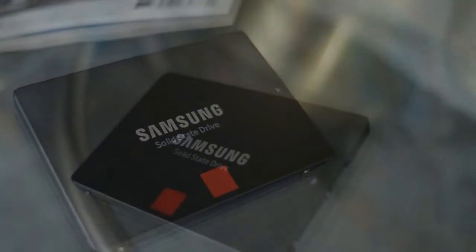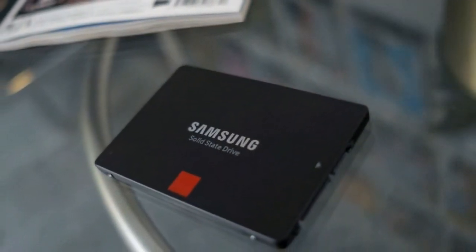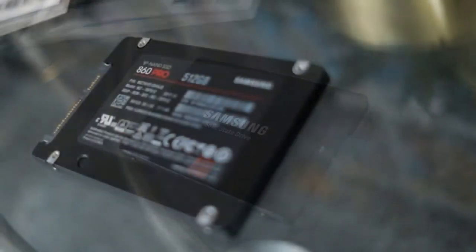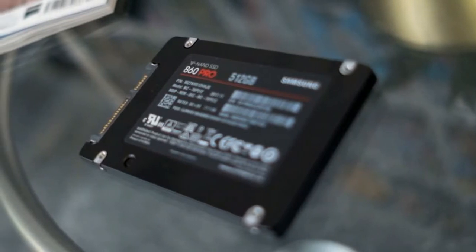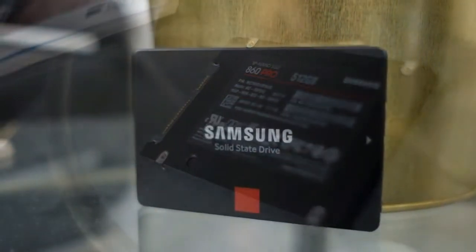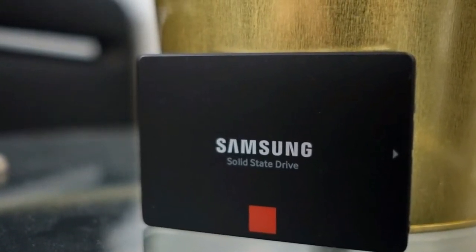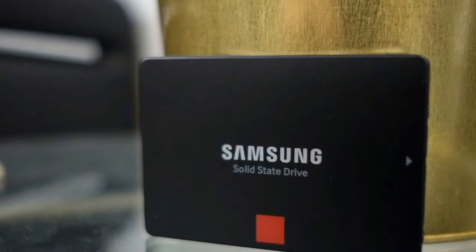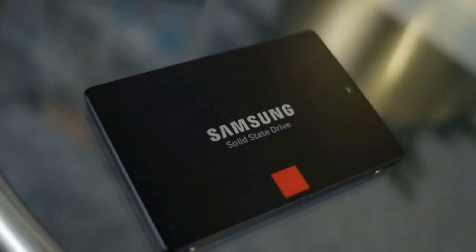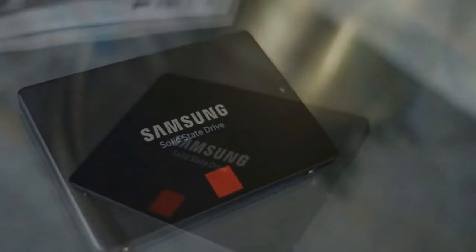Powered by Samsung's latest 64-layer VNAND technology, the 860 Pro series gets a slight bump up to 560MB/s and 530MB/s sequential read and write speeds. Overall, that adds an additional 10MB/s to the Samsung 850 Pro's original read and write speeds, but we're really rubbing up against the theoretical 600MB/s limit of SATA 3 at this point.